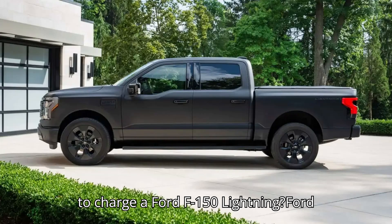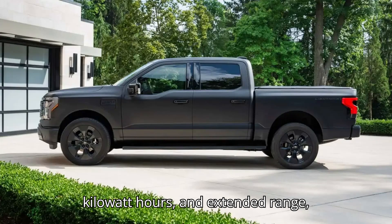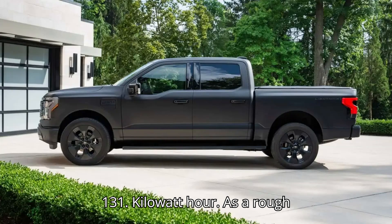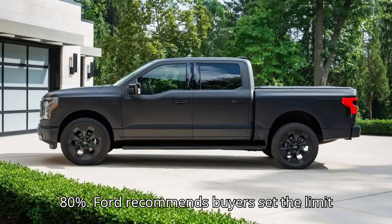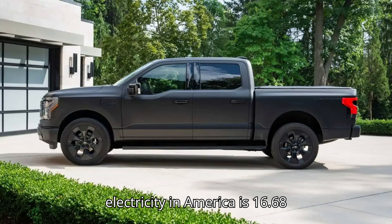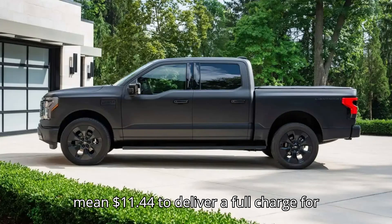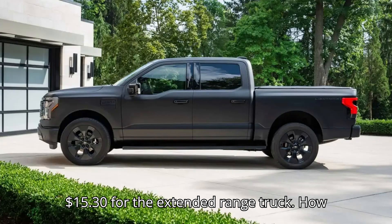Ford offers the F-150 Lightning with two battery pack options: standard range 98 kWh and extended range 131 kWh. As a rough estimate, if a full charge would be 10–80%, Ford recommends buyers set the limit at 90%. The average rate for household electricity in America is $0.1668 per kWh. That would mean $11.44 to deliver a full charge for the standard range F-150 Lightning and $15.30 for the extended range truck.